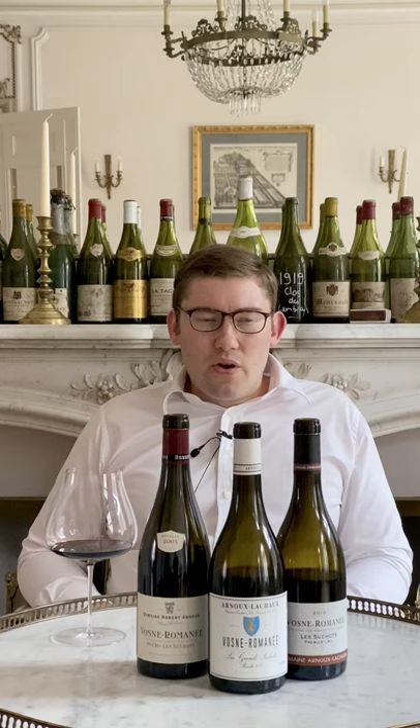I want to continue my series on domains in evolution in Burgundy by talking about Domaine Anu-Lachaud in Vosne-Romanée. This is an estate that's existed for a long time, since the mid-19th century in fact. They've been domaine-bottling the production since the late 1950s and have incredible holdings in Vosne-Romanée and elsewhere. But it was really when the young Charles Lachaud came back to the family domaine in late 2011 that something very exciting started to happen. Charles Lachaud and I are exactly the same age — both 1989 vintage. It's very interesting to see a new generation getting involved in Burgundy and doing things on the highest level.